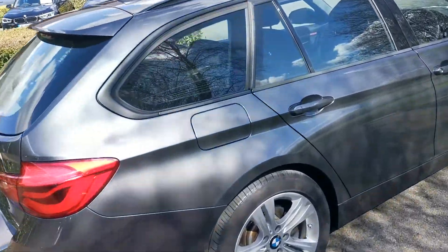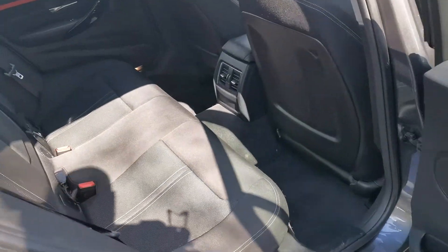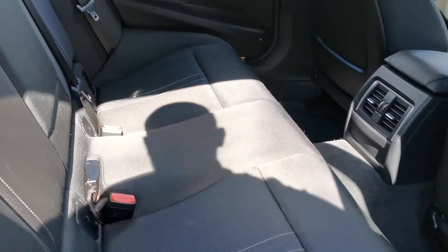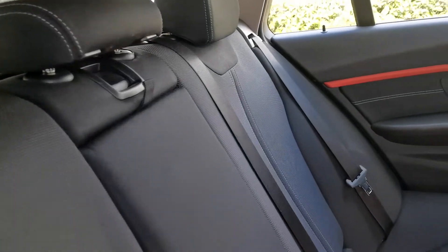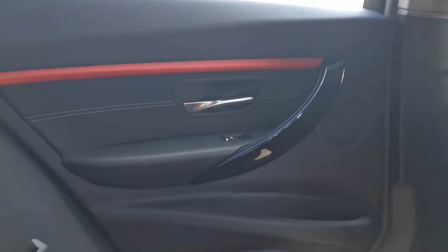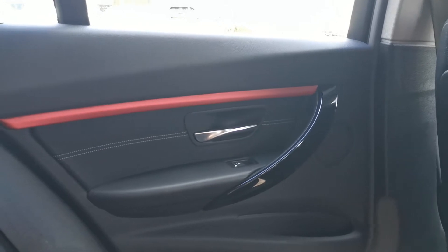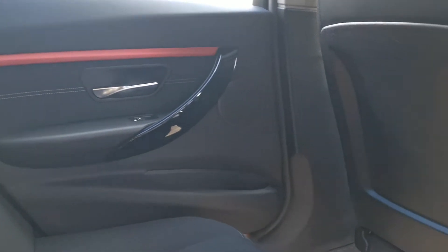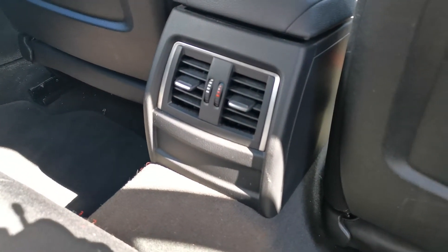Moving into the back of the car, we have the anthracite cloth and leather finish with nice grey contrast stitching. There's a gloss black trim piece on the main door handle and a nice matte anodised red finisher on the door card, which is also carried through to the dashboard to tie it all together nicely. Rear passengers also have ventilation, heating, and airflow controls.